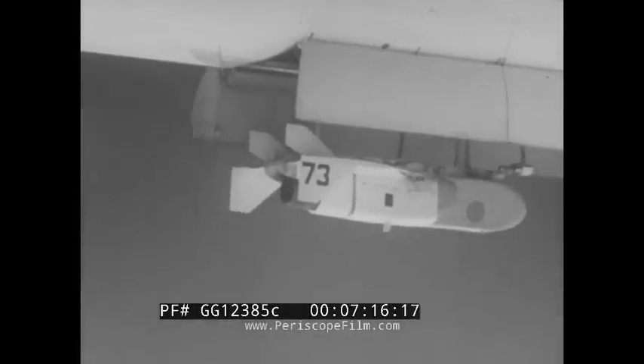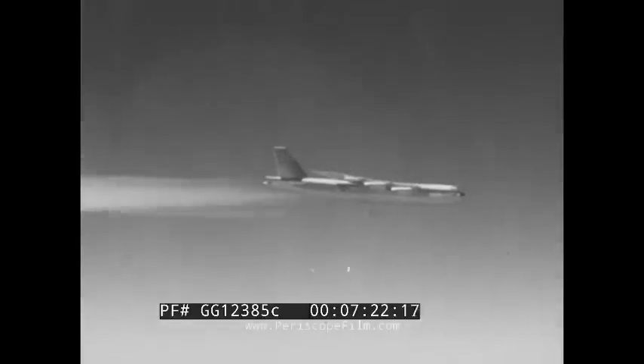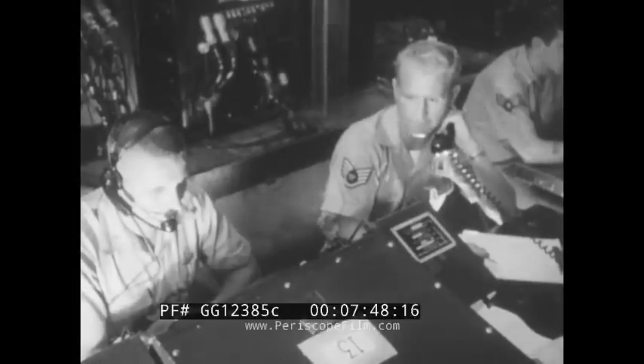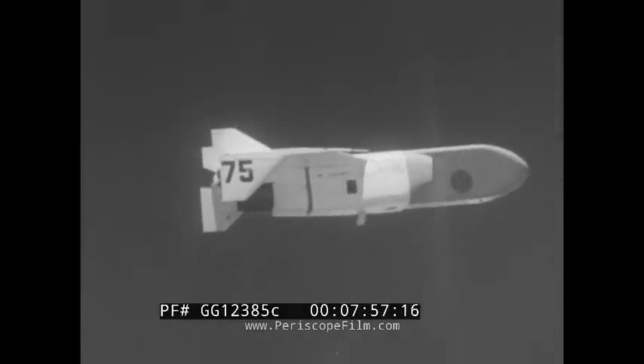This is the McDonnell GAM-72 Quail, a decoy missile and another valuable adjunct to the B-52. Several of these 10-foot long, lightweight diversionary missiles may be carried in the B-52's bomb bay. Their mission is to divert enemy defenses from the B-52. The Quail, which can be sent off in a different path from the bomber, provides identical reflectivity on ground radar scopes as a B-52. With multiple launches of the Quail, the enemy's detection devices will be saturated and confused, thus boosting the deterrent effectiveness of Strategic Air Command's manned bomber force.